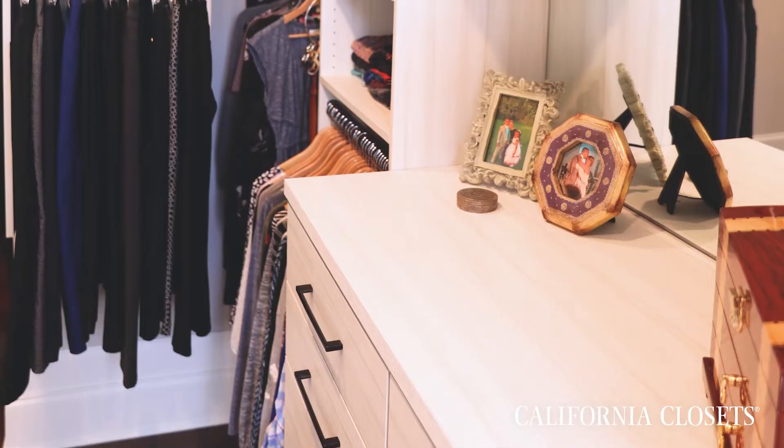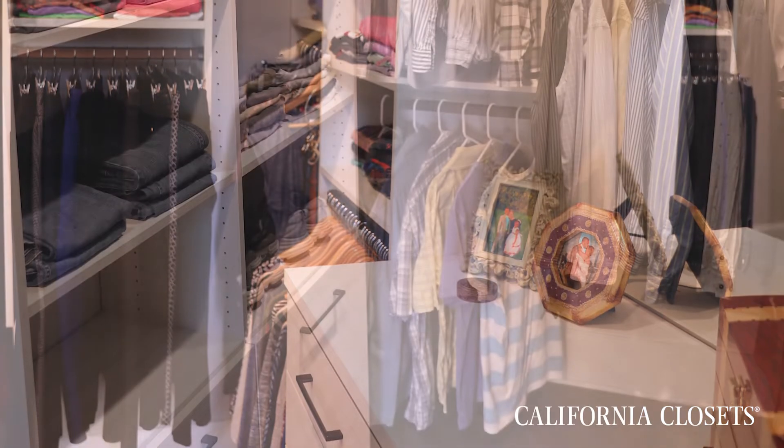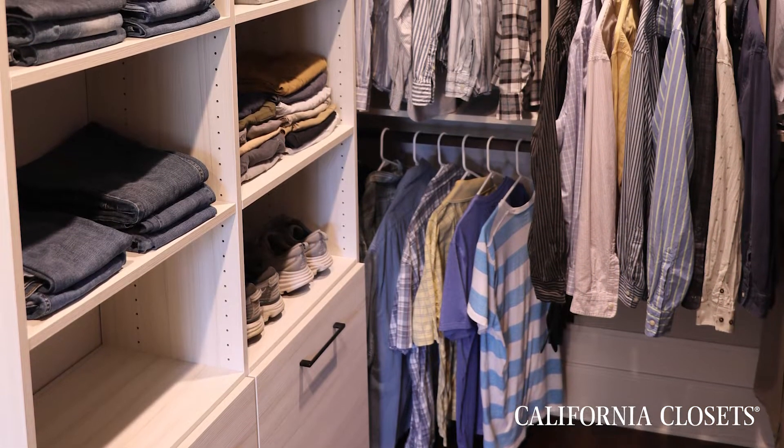We were definitely drawn towards California Closets because of the exceptional customer service, but also the design elements of the product itself. We really enjoyed having our closets lifted off the floor for the most part, so we can optimize a lot of our floor space as well.